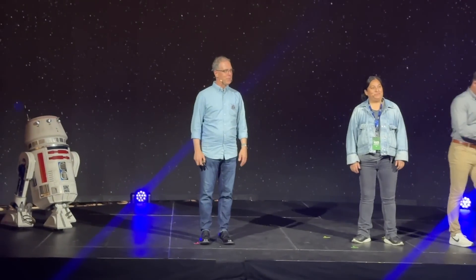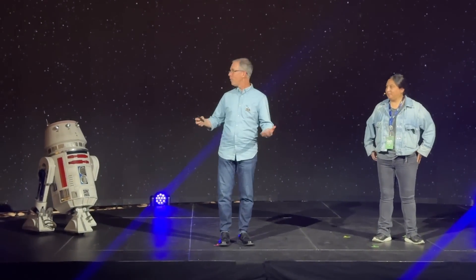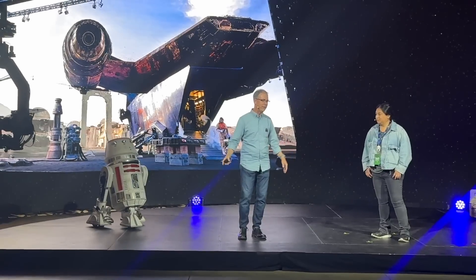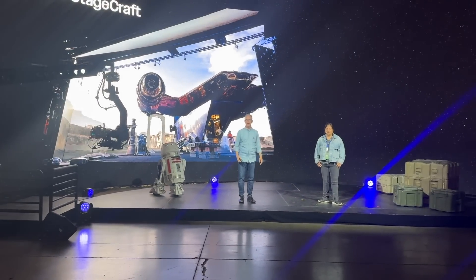We're excited to be here to, for the first time ever, show StageCraft here on this LED wall behind me. What you're seeing here is the real gear, as is being run by the real crew, and some of them are going to be right back on set on Monday morning.